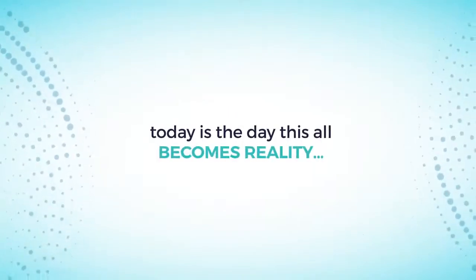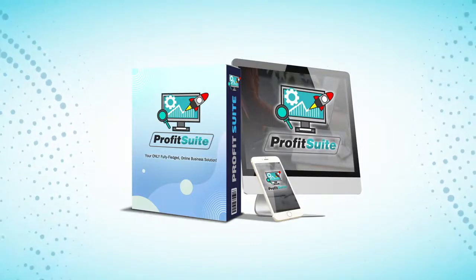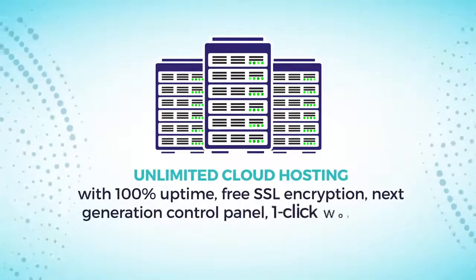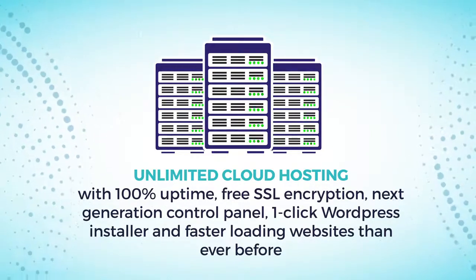Well, lucky for you, today is the day this all becomes reality. Profit Suite is the next step in internet marketing — a revolution like no other that enables you to enjoy unlimited cloud hosting with 100% uptime, free SSL encryption, next-generation control panel, one-click WordPress installer, and faster loading websites than ever before.